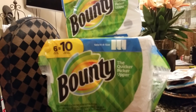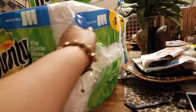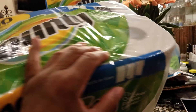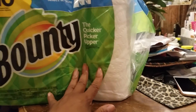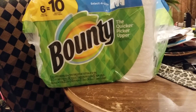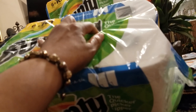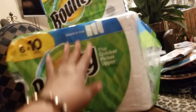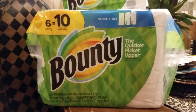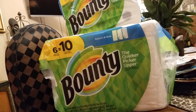So I bought three packs. This is the one that has six rolls in here and they say it's equivalent to 10 regular rolls. I'm not sure about that, but they are the largest size — if you look at it, they are the largest size.